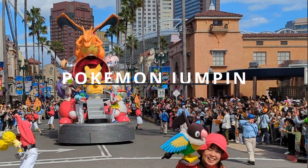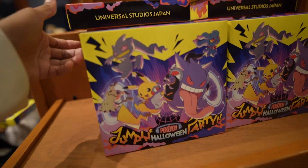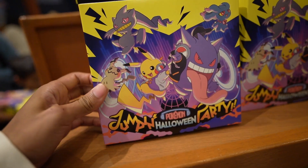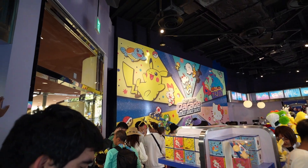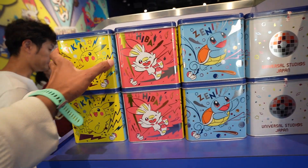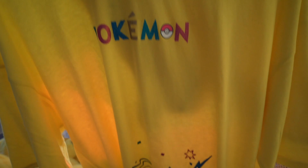Starting with number 5: the merch. While I was at Universal Studios, there were two Pokemon events going on at the same time — the No Limit Parade and the Pokemon Jumpin' Halloween Party. So as one would expect, there is merch for both of these events, starting off with the No Limit Parade merch. These items might be permanent stays as the website states no end date for the parade.